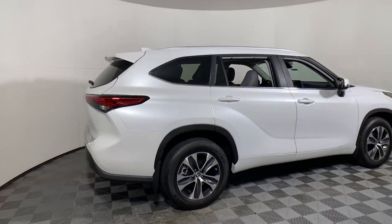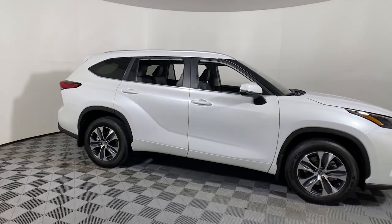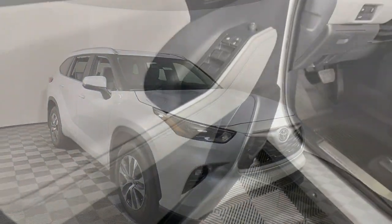Take a moment to check out the 2023 Toyota Highlander. Give your family this spacious, efficient Highlander and start building your road trip memories.